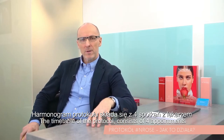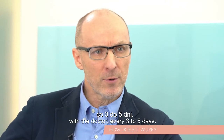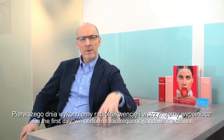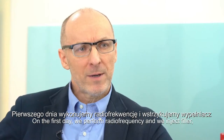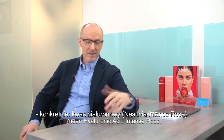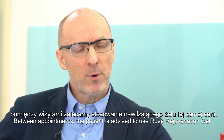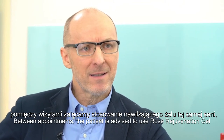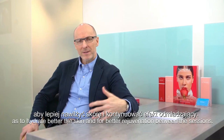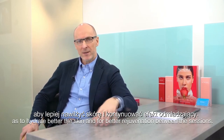The timetable of the protocol consists of four appointments with the doctor every three to five days. On the first day, we perform radiofrequency and we inject filler — hyaluronic acid, Intense Rose. Between appointments, the patient is advised to use Gel Rose to better hydrate the skin and for better regeneration between sessions.